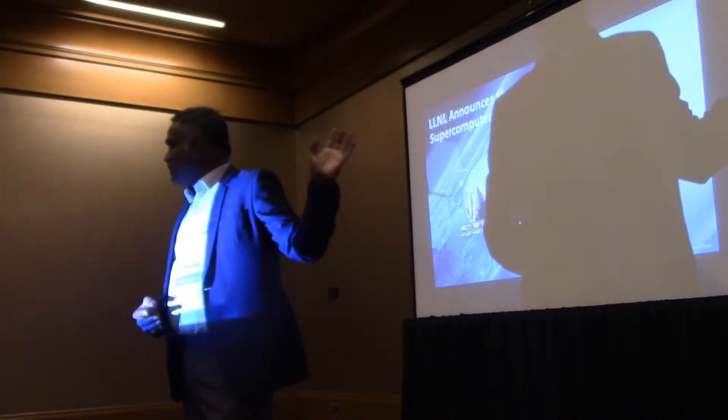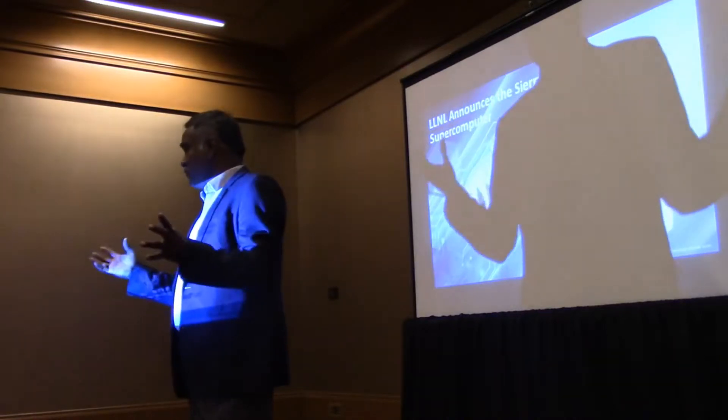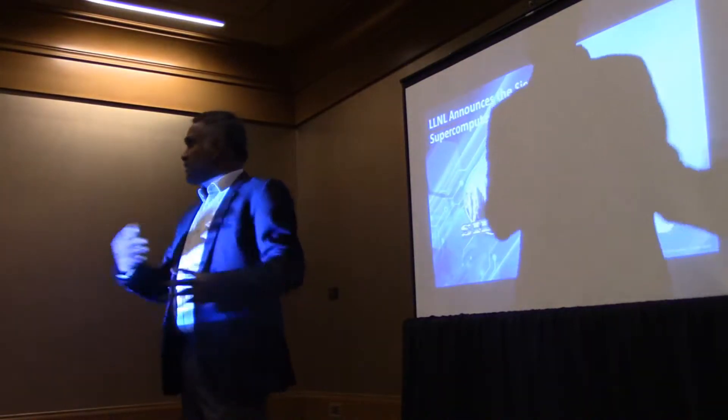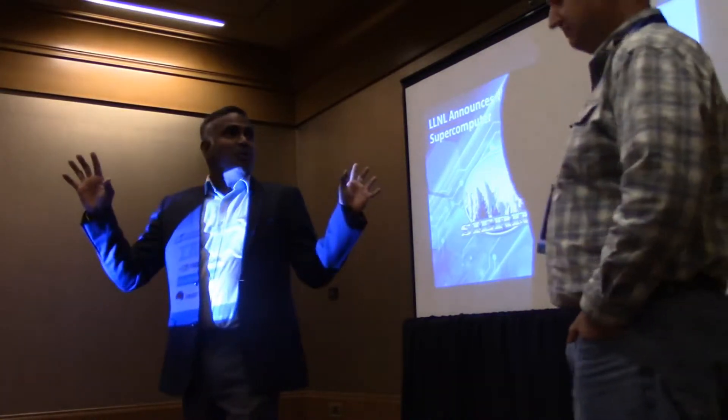I have Rob Mene — he's the key architect for Sierra, the world's second largest supercomputer as of today. Hot off the press — it's a team effort and they moved up.